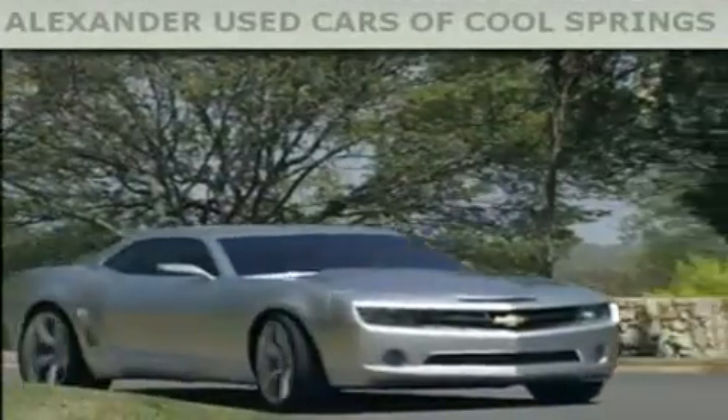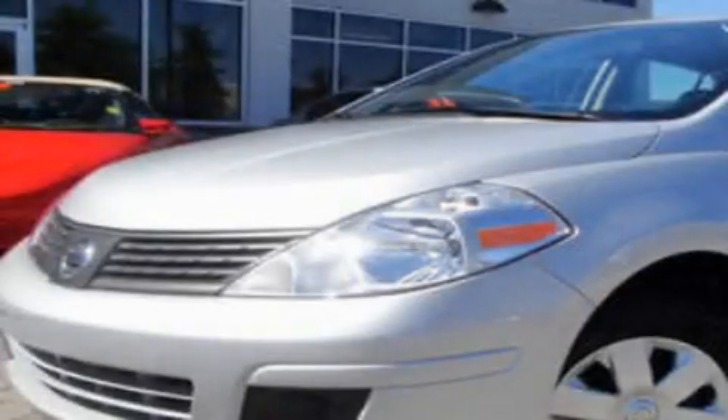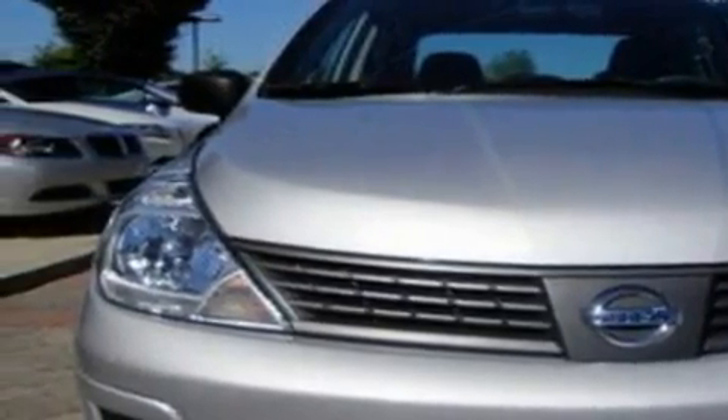Another fine vehicle offered by Alexander Auto Mall Cool Springs. This is a 2009 Nissan Versa. It features a 1.6 liter 4-cylinder engine and a 5-speed manual transmission.